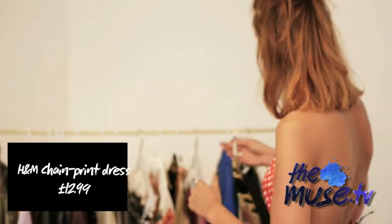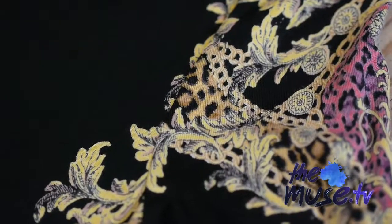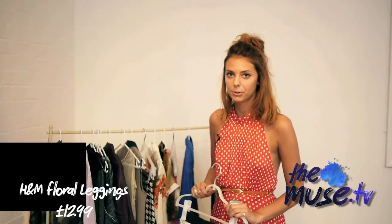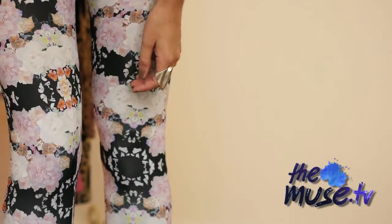First up we have H&M — a bit of body connection for you. I love this because autumn/winter is all going to be about baroque prints and things like that, and this is a really good way of getting in there early. If you're still flirting with your florals then these lovely trousers are going to do the trick. They're very relaxed and a bit pajama wear, which is really nice.